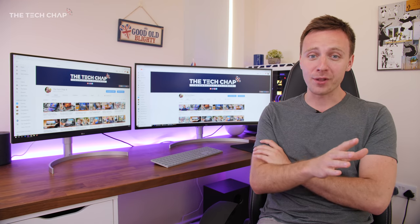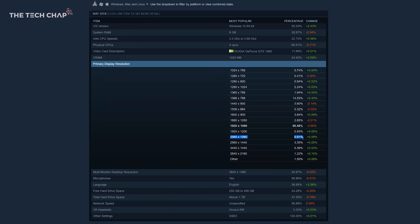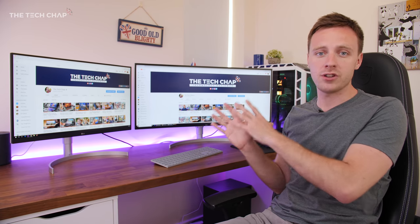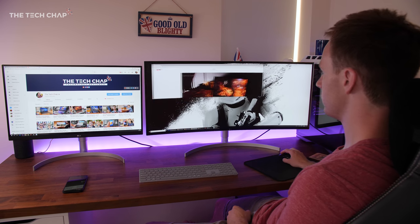Having said all that, the point may actually be moot because very few people use these types of monitors. In the most recent Steam hardware survey, about 1.5% of Steam users were playing at an ultra-wide resolution, and even fewer — about 1.2% — were gaming at 4K, so combined it's a tiny portion. The vast majority are still gaming at full HD on a traditional 16 by 9 monitor, but if you do want to upgrade and want something a little different, I'd definitely recommend checking out either of these options.